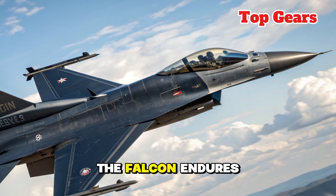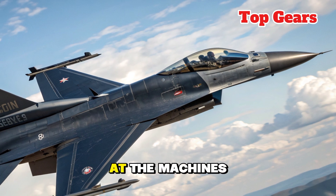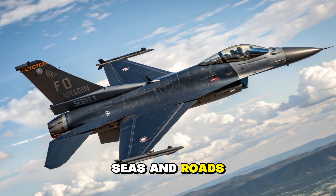The spirit of the Falcon endures, stronger and sharper than ever. Stay tuned to Top Gear for more reviews, insights, and first looks at the machines that continue to shape our skies, seas, and roads.